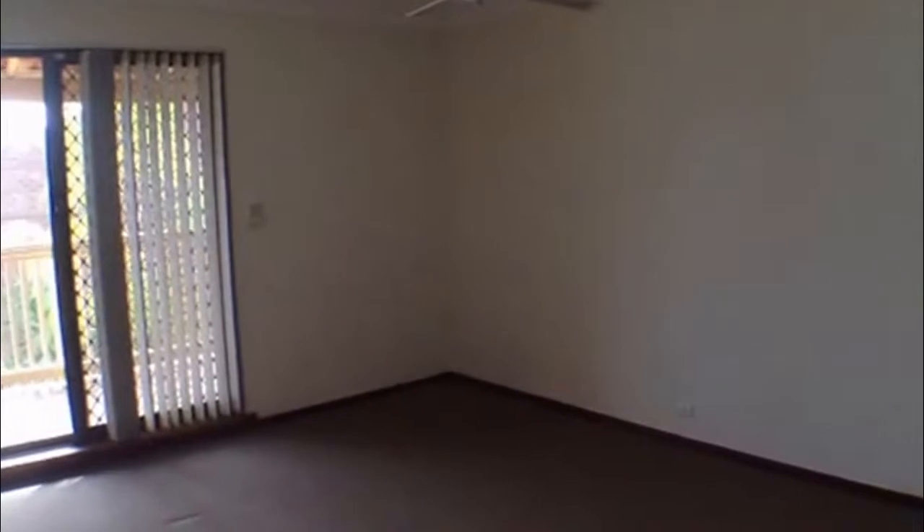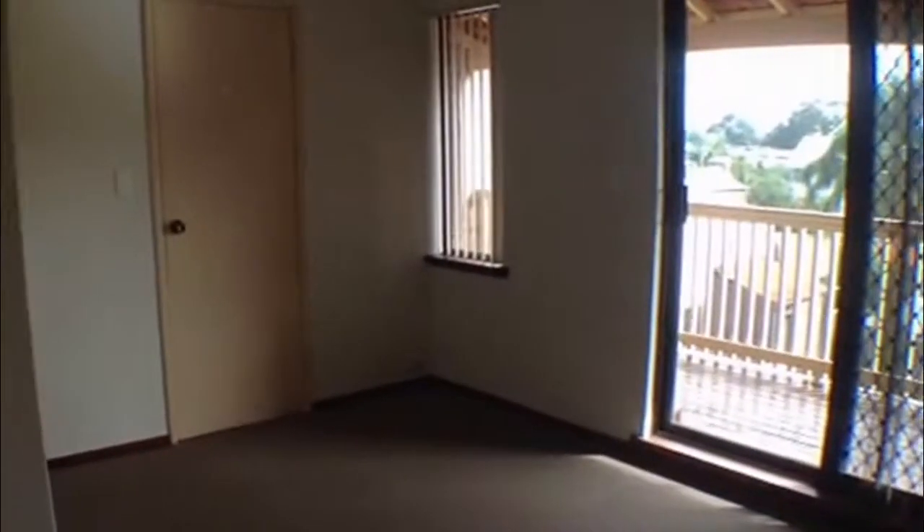I'll lead you into the main bedroom to start with. This is a really good sized room. There is a ceiling fan in here as well. And deceivingly looking space — there's actually a walk-in robe through that area, which is a really good size.